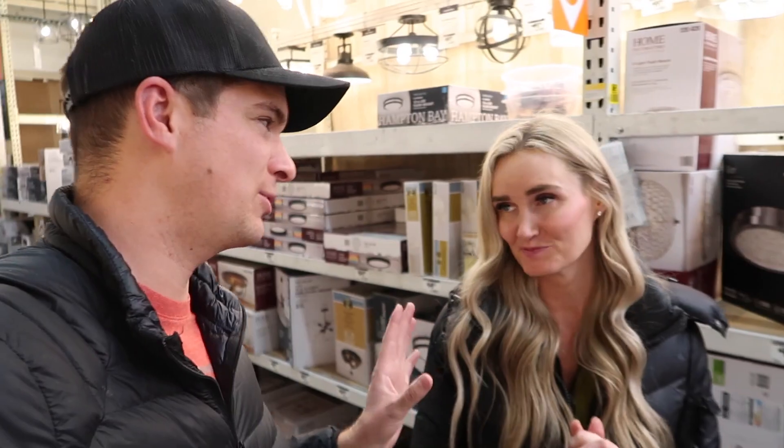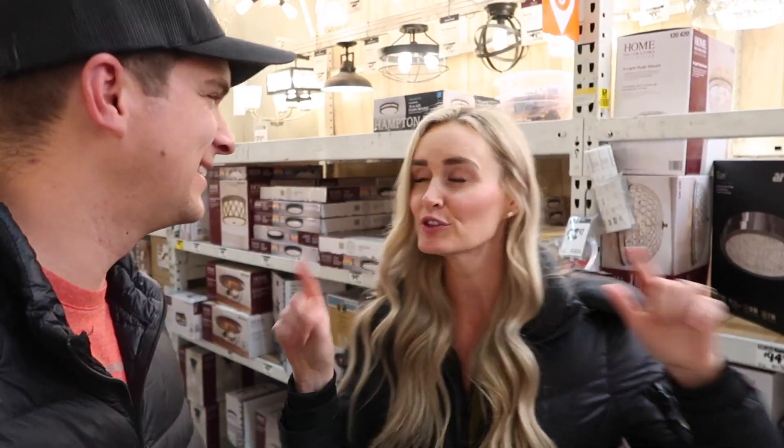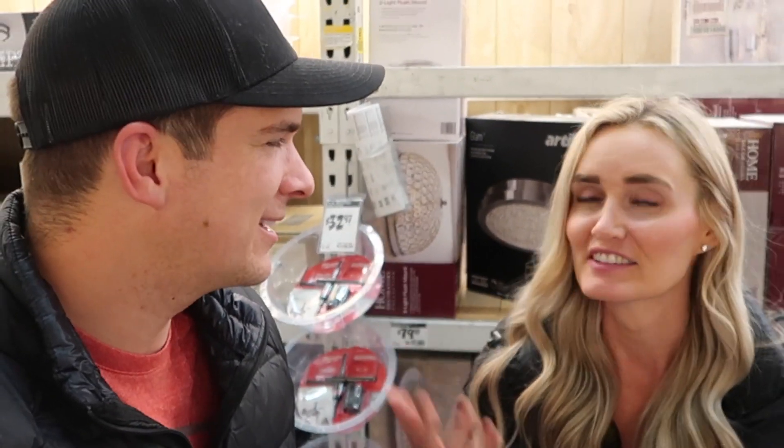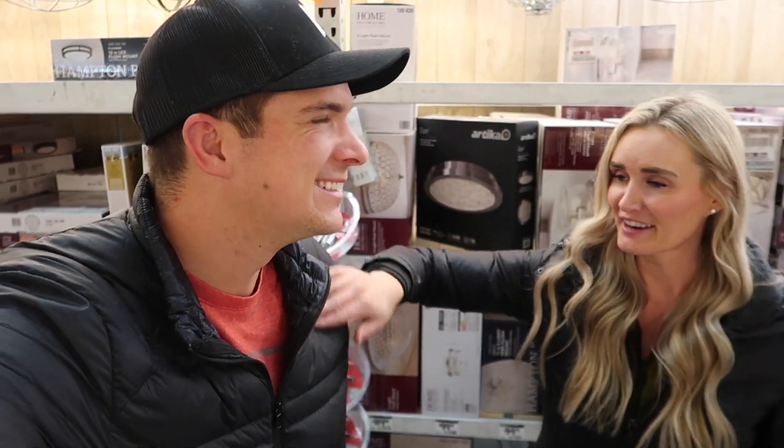We've been busy bees helping my mom move into her new place. It's actually almost seven o'clock at night. We're at Home Depot for a few reasons — one being for Jared's mom. We were looking for a rug mat, a non-slip rug thing that makes it so your rugs don't move.